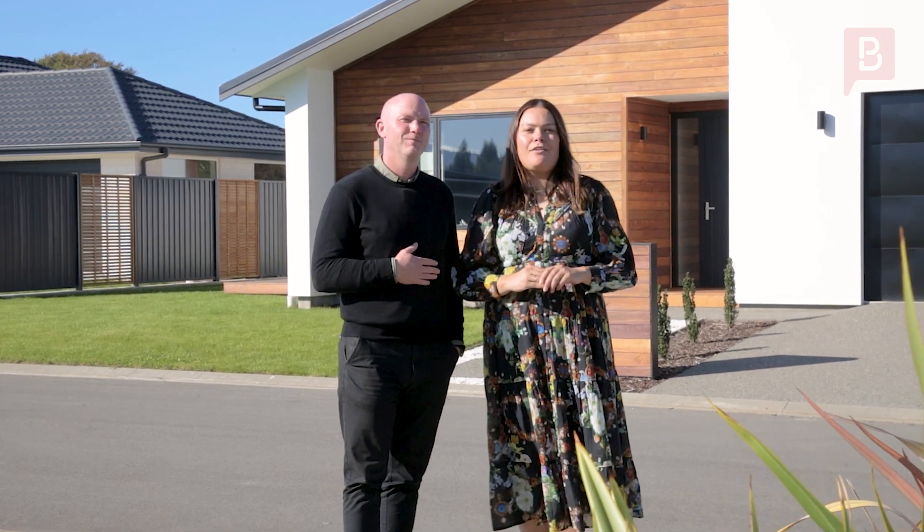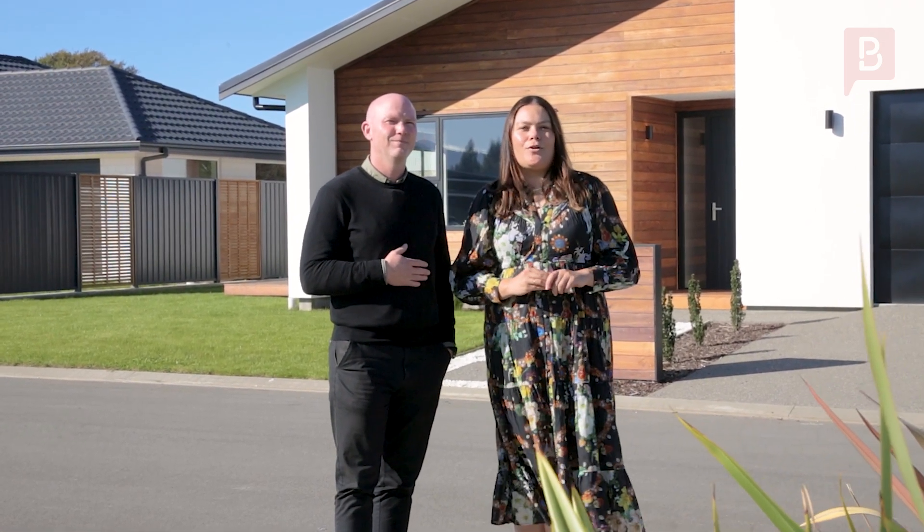Give Dave or myself a call today for your private viewing. We look forward to seeing you at the open home. Cheers.